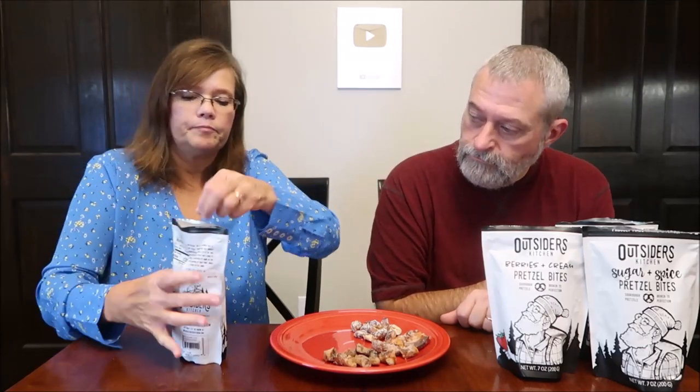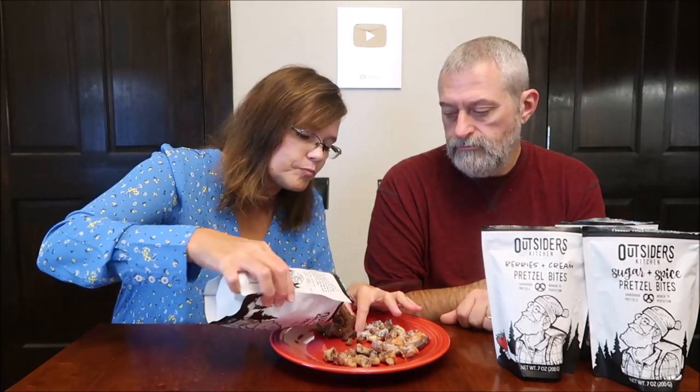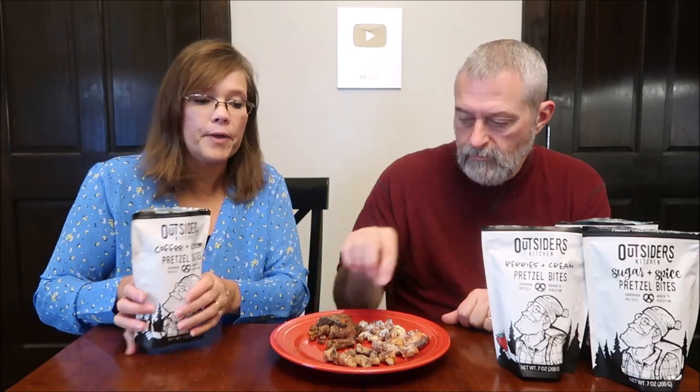This is coffee and cream — these are dark. There are big pieces in here and these packages are full. A quarter cup is 130 calories. It smells really good.